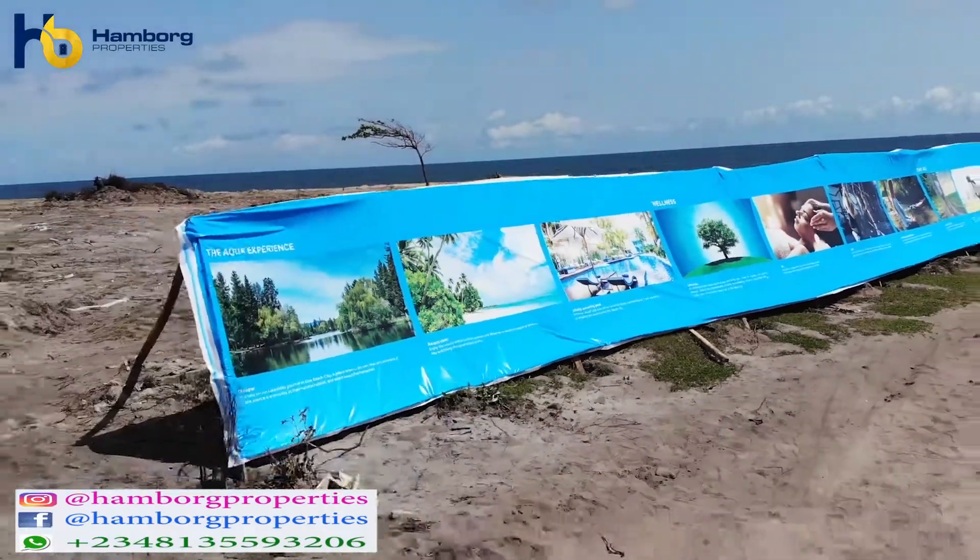With an initial deposit of 3 million naira, you can spread payment for up to 12 months and own a piece of land right here in this beautiful estate. Act fast before all the plots are sold out or before the price increases — and the price will increase by the end of this month, so take action right now.